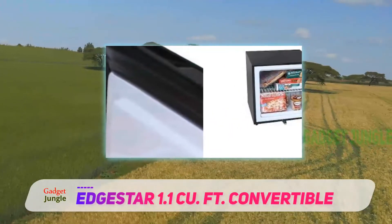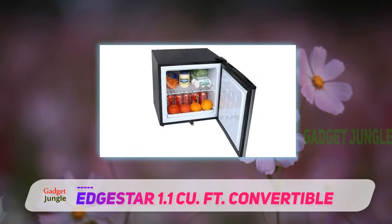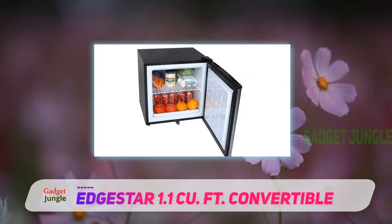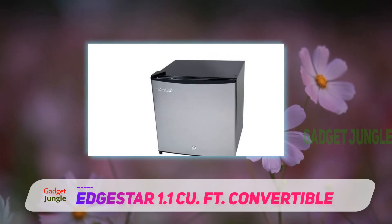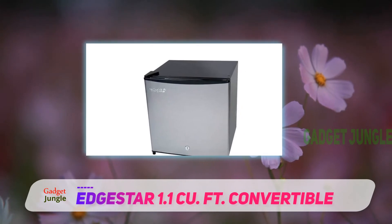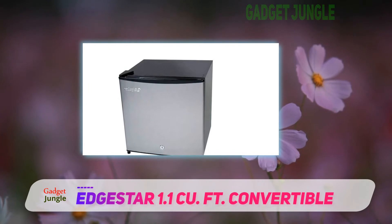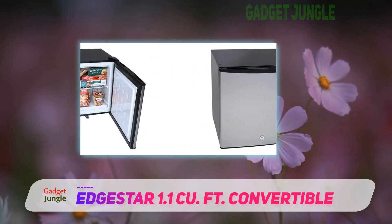It also comes complete with an integrated lock and two keys, making it ideal for use in shared spaces. Those who purchased and reviewed this mini refrigerator appreciated how cold this fridge kept food and beverages, and found the operation to be very quiet. While it only offers a 1.1 cubic foot storage capacity, most people found it to be more than enough space for their needs.